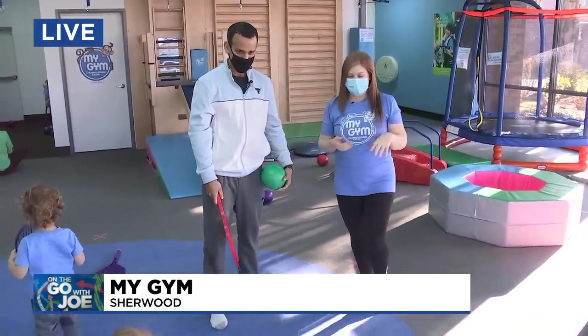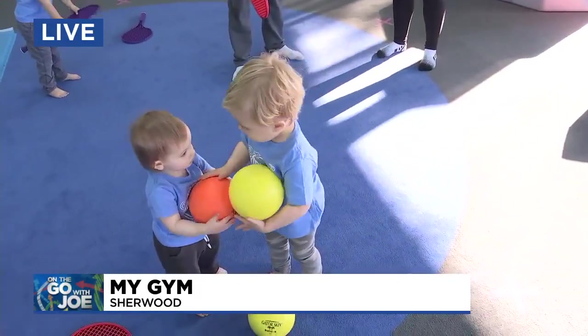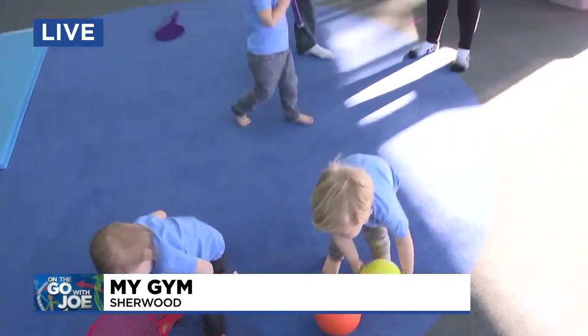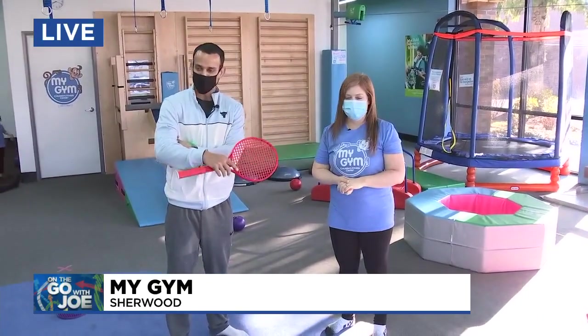During class we have circle time, we have songs, dances, we work on gymnastic skills, and obviously working on sharing and that kind of stuff. It's a work in progress folks — mine are 11 and 13 and we're still trying to master that, so don't worry about it.